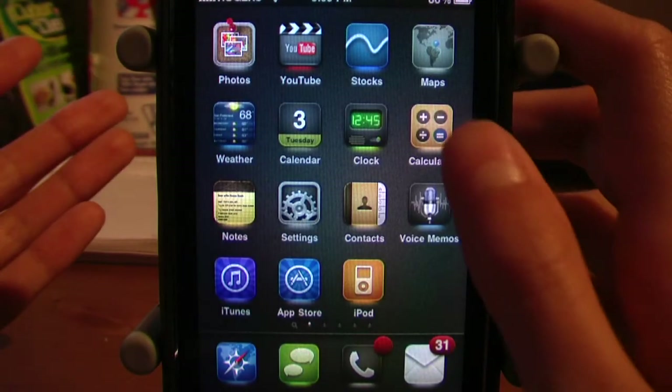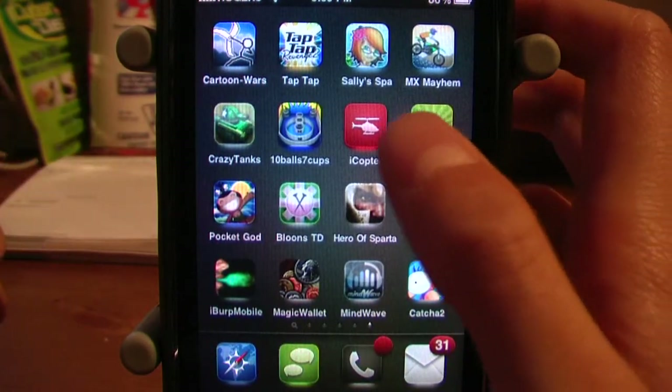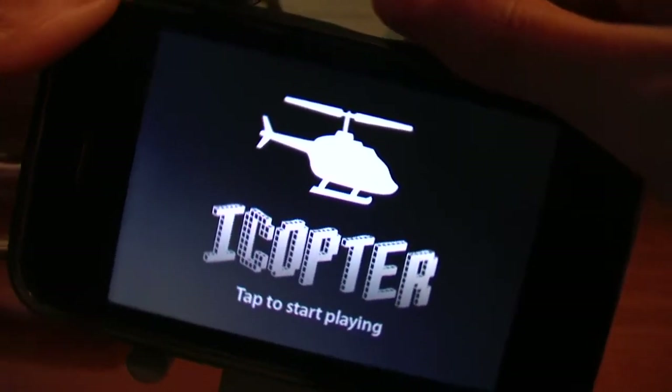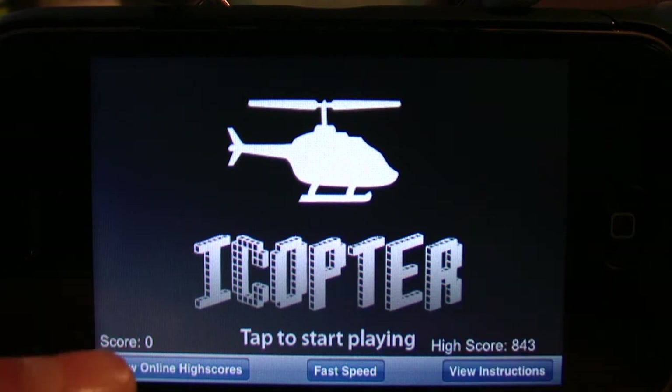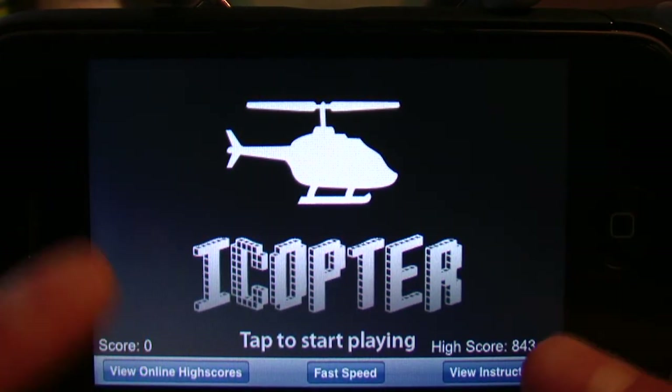If you want to get it for free, if you jailbreak your iPod like I did, you can do that really easily — I'll do a video on that later. Now let's get into this. As you can see, this is the home screen, and first of all you can view other people's high scores online with Wi-Fi and compare yours to theirs.